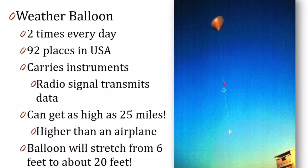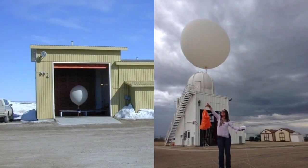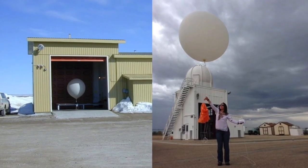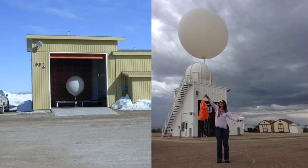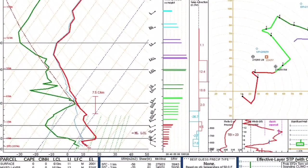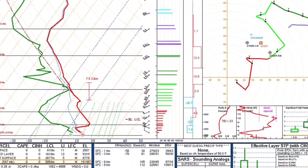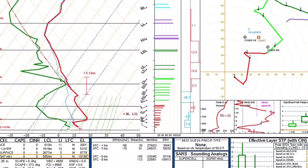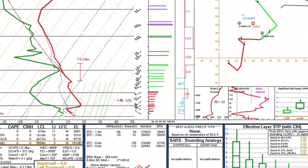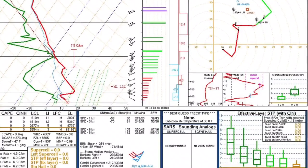The balloon starts off about six feet wide when first inflated, and by the time it gets to the top of the atmosphere, it is nearly 20 feet wide. Just like we did with the ground instruments, we need to analyze the information from weather balloons by plotting them on what's called a skew-T log-P diagram, instead of on a map. We use this to analyze the atmosphere from near the ground all the way up to the very top.